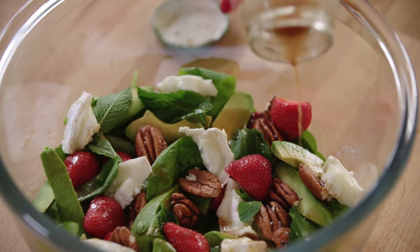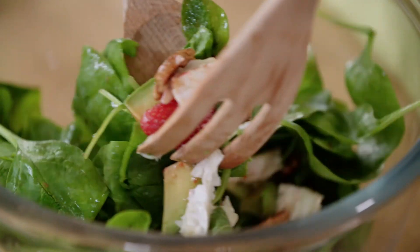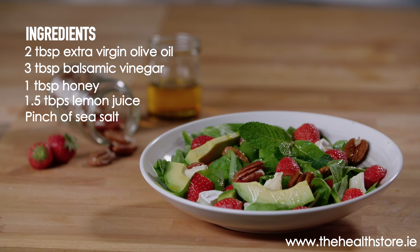So there you go, a summer salad full of superfoods that tastes even better than it looks. For more recipes like these, log on to blog.thehealthstore.ie — and I'll see you next time. Bye!